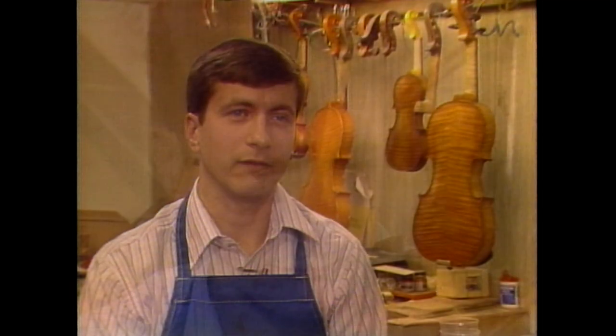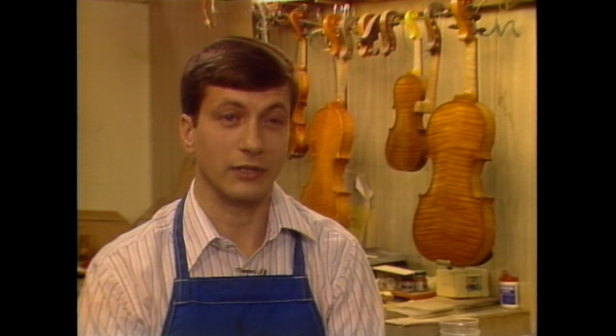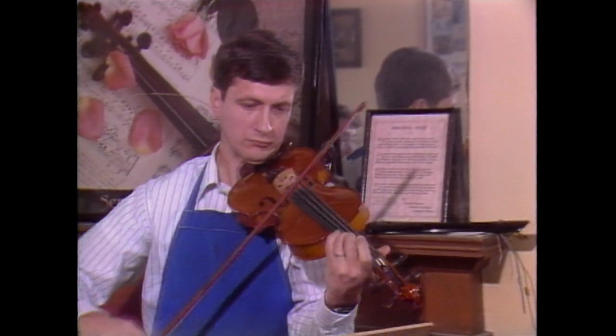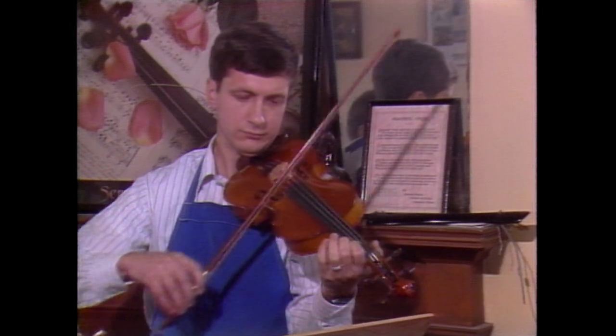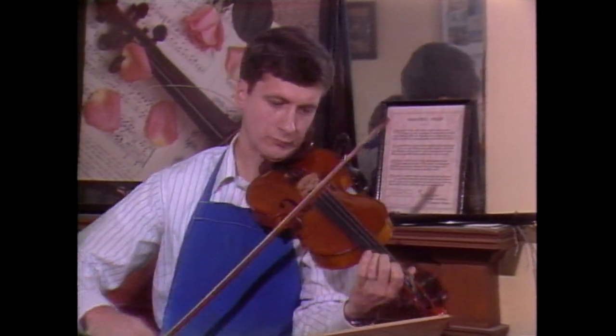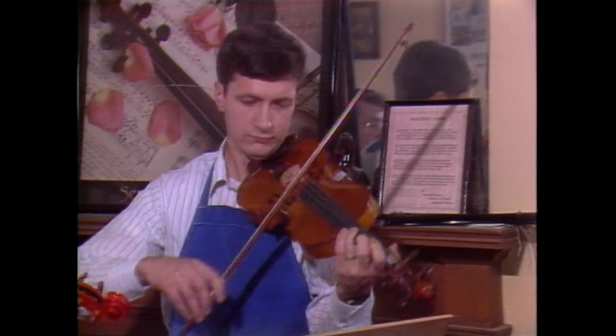It's very gratifying to play an instrument that you've made. Recently we got together and had a quartet of our instruments — we had made all four instruments — and played with some friends. That was fun.